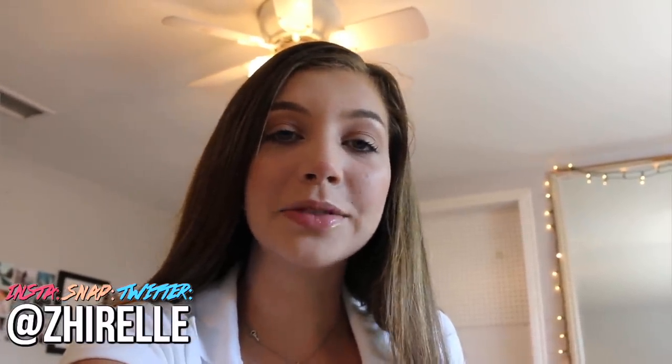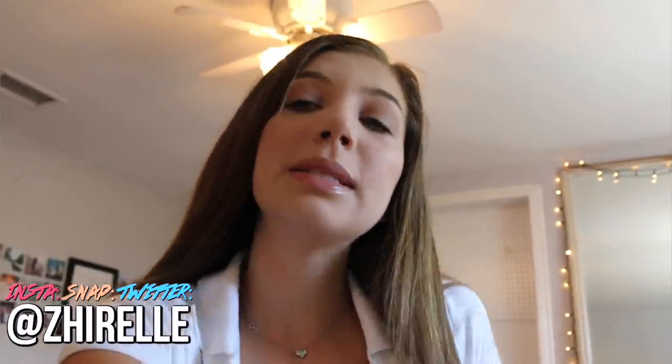Good morning, guys. I'm super excited for today's video because I am doing a back-to-school look. This is basically a get ready with me for first day of school. Even though it's not actually my first day of school, this is a get ready with me for a school day. So I'm showing you what I would do if I was getting ready for school.